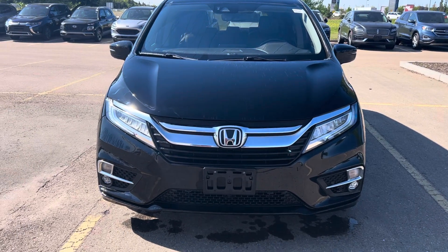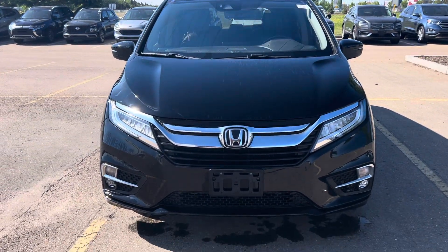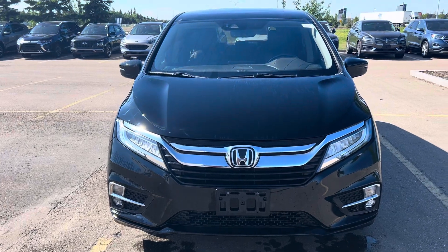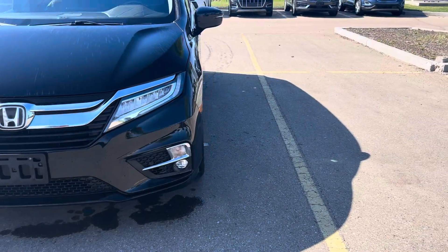Hi, this is Bob from St. Albert Honda. Wanted to do a quick walk-around video of this 2018 Honda Odyssey Touring. This one's got about 91,000 kilometers on it.